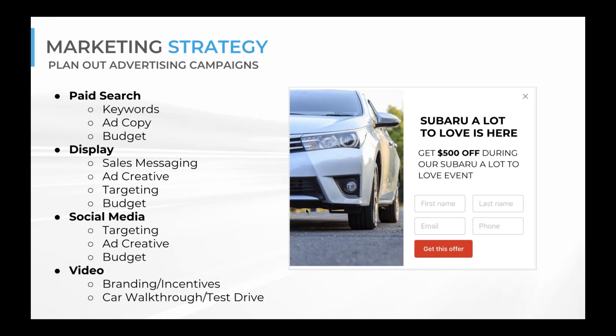For display advertising, make sure you have strong sales messaging and set up special targeting — such as in-market audiences. For researchers and browsers where you're trying to create awareness, display, social media, and video are the best platforms. They'll get you a lot of eyeballs for less money. Always think about your budget — don't assume a set monthly spend will carry you through special sales events. Video content can range from branding and incentives to car walkthroughs and test drives.